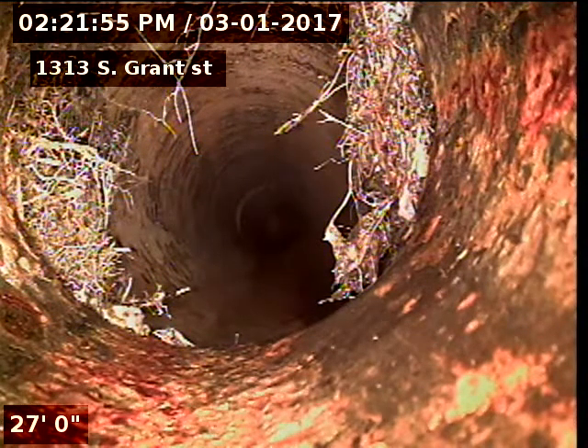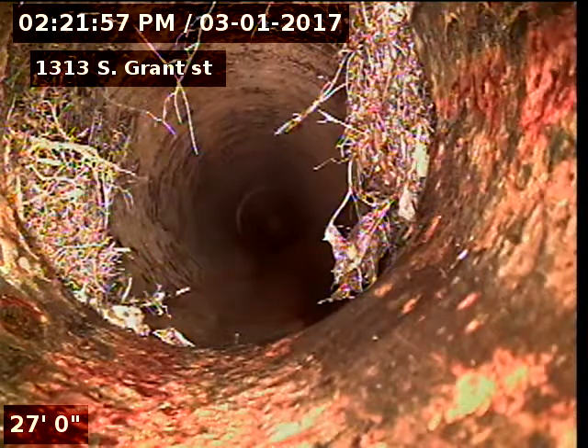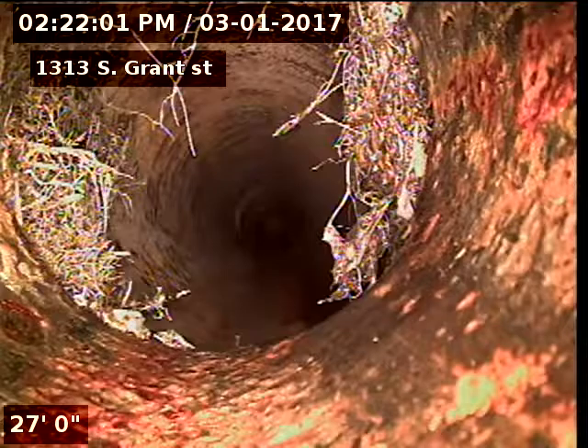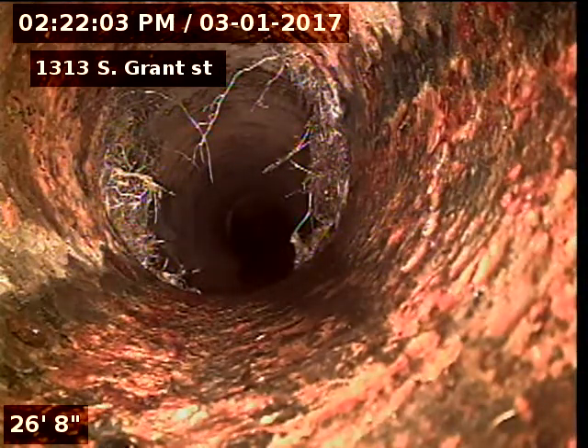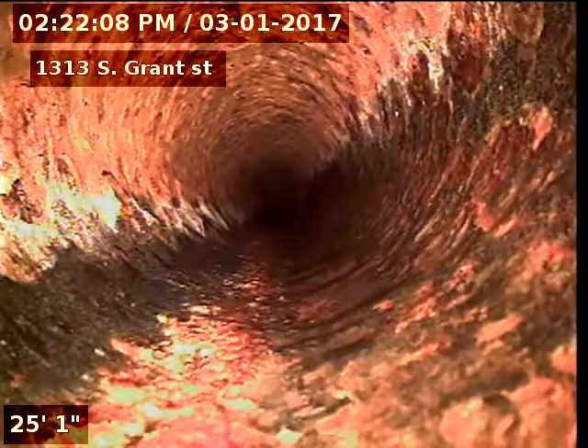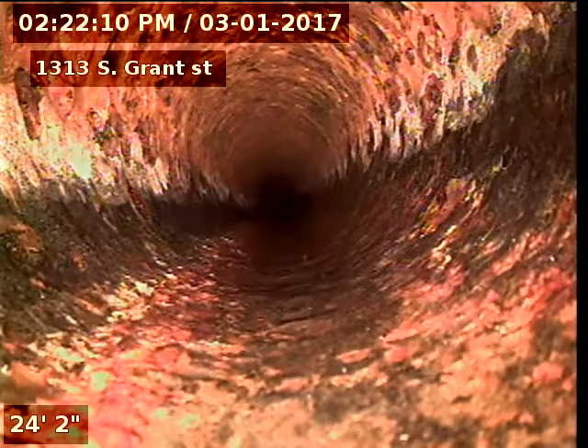There's our cast iron to clay connection at 27 feet. And we've got some roots coming in there at that joint. Cast iron piping runs to 27 feet underneath the house.